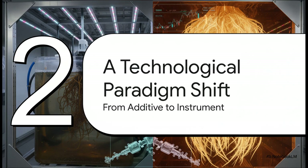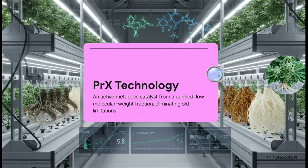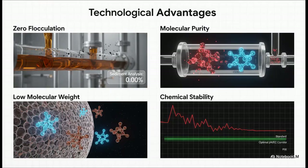This is what moves cultivation away from reactive, messy agriculture and towards predictable, clean manufacturing. So what is PRX technology? In simple terms, it's an active metabolic catalyst — the keywords being active and catalyst. It's not just sitting there; it's actively making biological processes happen more efficiently. It comes from a highly purified, low molecular weight source, meaning all the junk — the clumpy bits, residues, and heavy metals — has been scientifically stripped away. The direct technological wins: zero flocculation means no sediment and no clogged lines; molecular purity means no contaminants to suffocate your roots; low molecular weight ensures active ingredients are small enough for the plant to absorb; and chemical stability gives you a predictable, reliable foundation for your entire nutrient program.